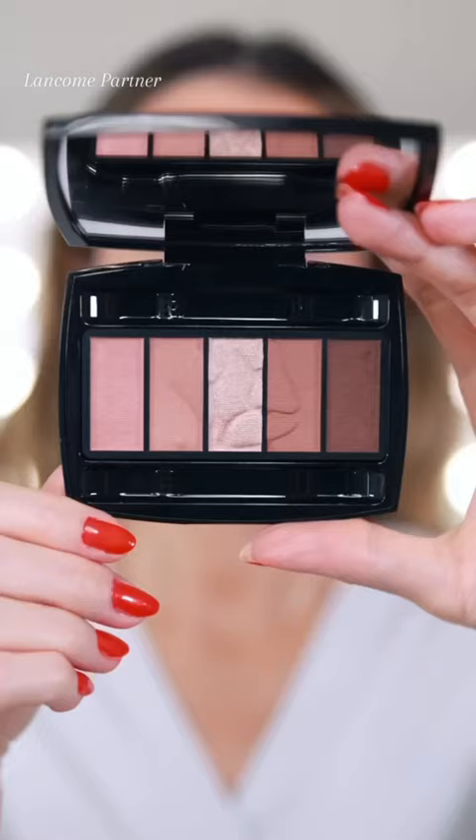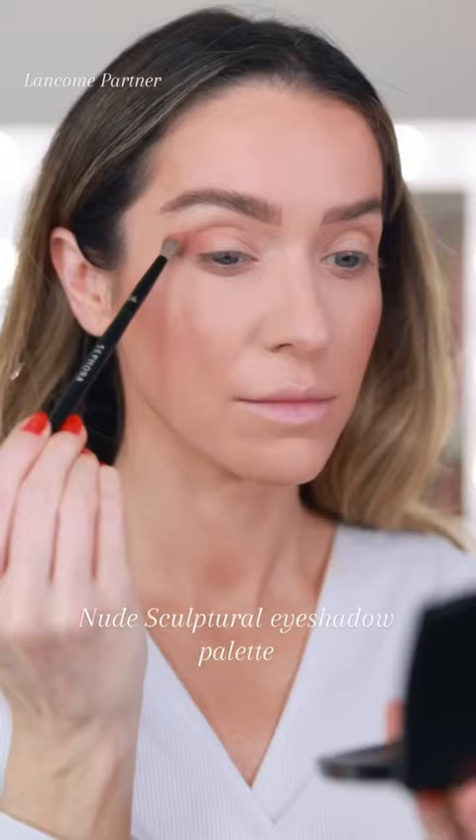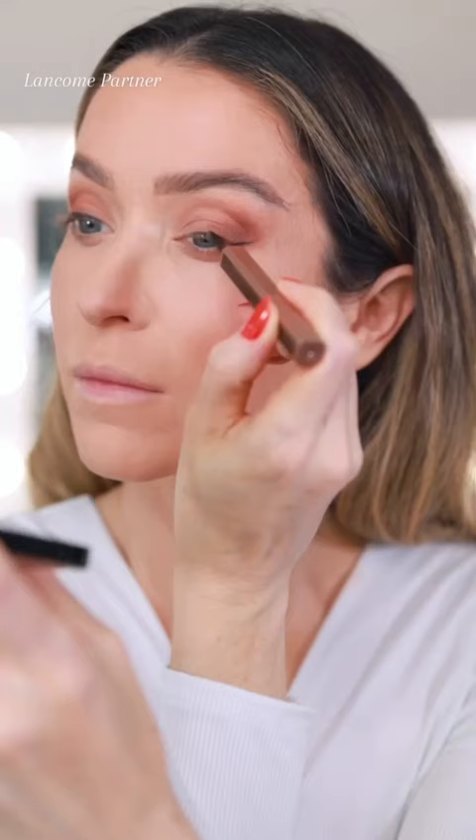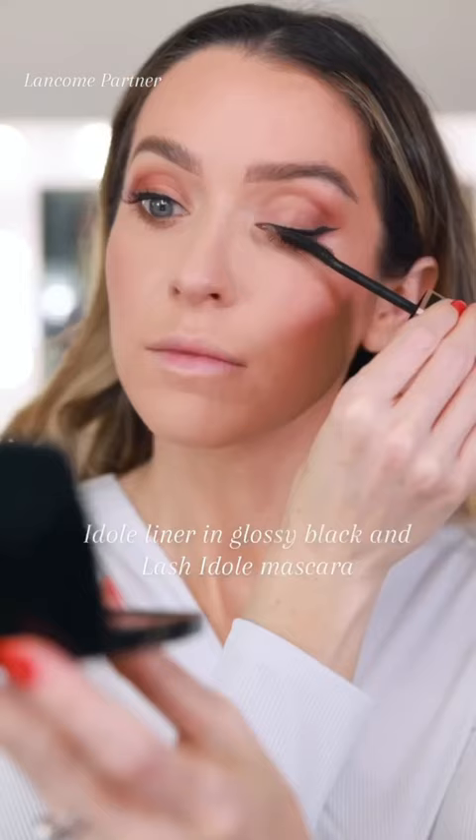She has pretty bold brows, but the star of the show is this neutral eyeshadow palette, Nude Sculptural. It's stunning, and not just for red carpet looks — for everyday makeup too. Top it all off with black liquid eyeliner and mascara, and the last step is lips.